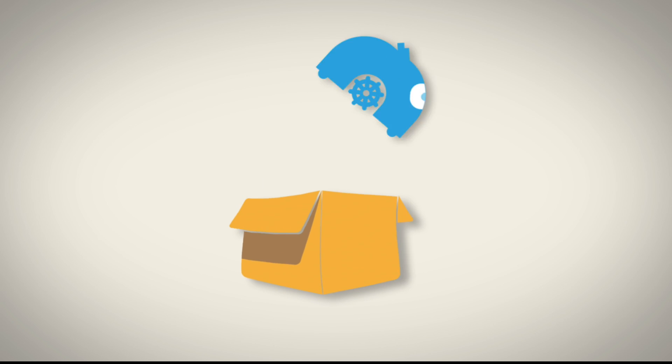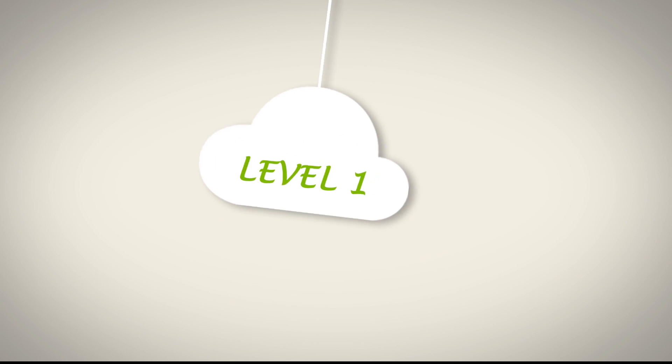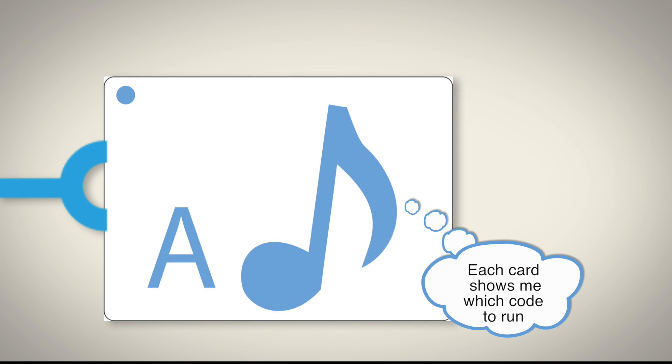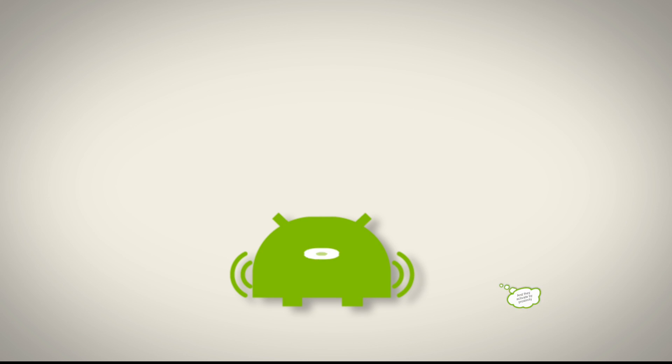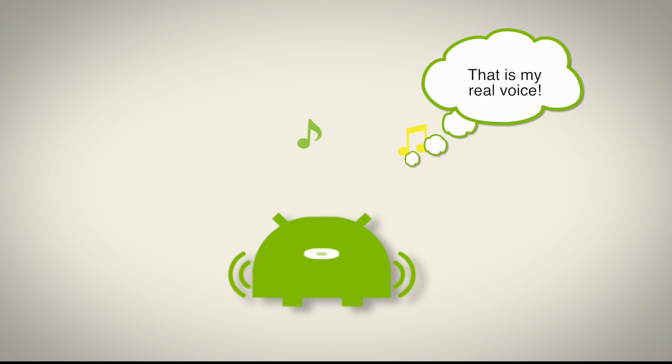Plobots come with everything you need to get started. With training cards to acquire new skills. And doing well... almost anything!